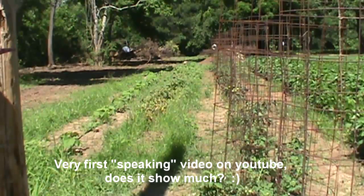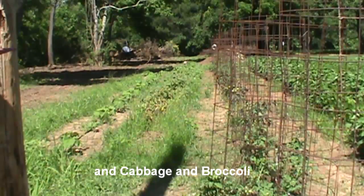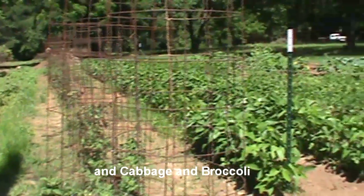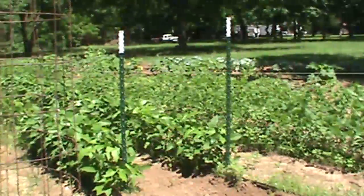Basically everything except the tomatoes and potatoes were planted the weekend after Easter. So as you can tell it seems to be doing pretty good.